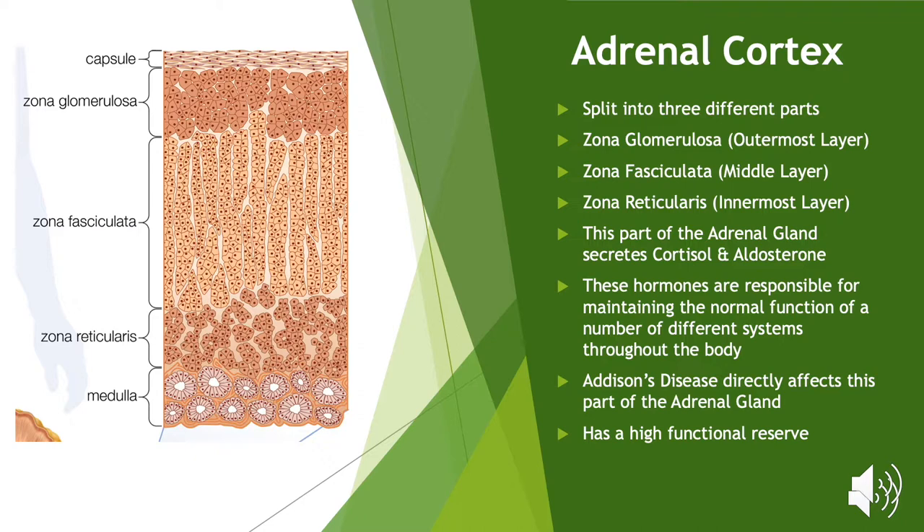If we look at Lola and how she is presenting in hospital we can now begin to understand why she is presenting with a variety of non-specific symptoms. In Addison's disease the body's immune system mistakenly attacks healthy adrenal cortex tissue, however the reason why this occurs is still largely unknown. The adrenal cortex has a high functional reserve, meaning that even a small part of healthy tissue can still produce the cortisol and aldosterone the body needs. It is estimated that up to 90% of the adrenal cortex can be destroyed before symptoms even begin to show.